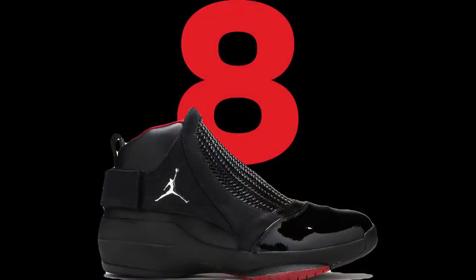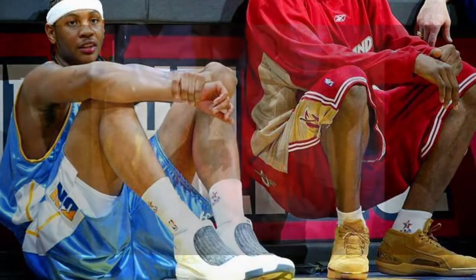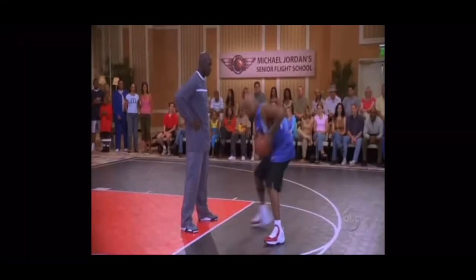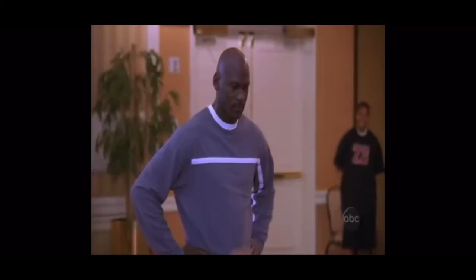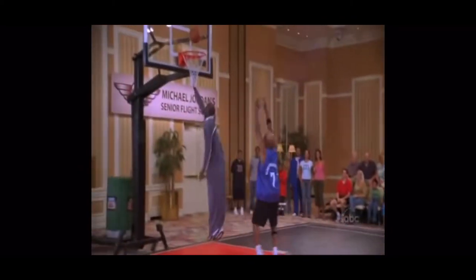Number 8: Air Jordan 19. The Air Jordan 19 was designed by Tate Kiribus and inspired by the Black Mamba snake. They released in 2004, after MJ retired in 2003. There's no hype, super underrated, but definitely still top 10.